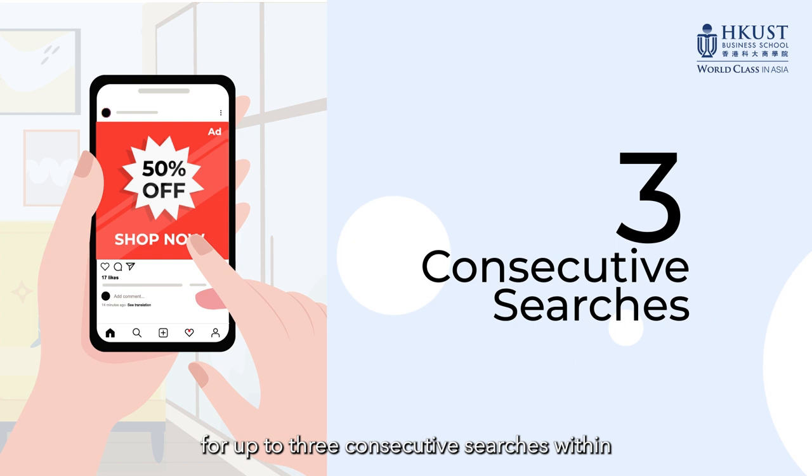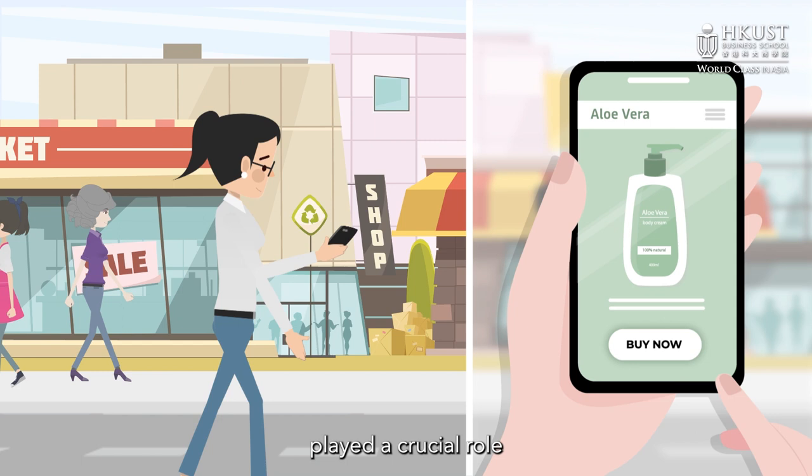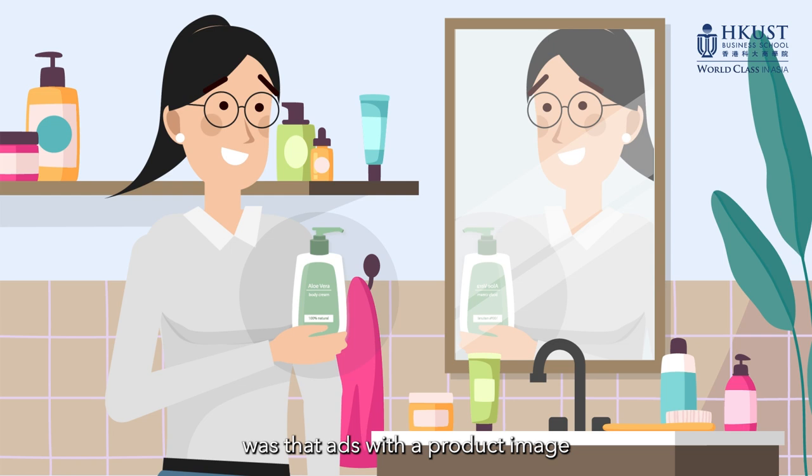These benefits persisted for up to three consecutive searches within a web browsing session. The researchers found that ads improved search efficiency by enabling faster rejection of competing products, rather than by speeding up the acceptance of the target product. Enhanced attention to basic perceptual features of products, stimulated by the online ads, played a crucial role in the search process, helping consumers suppress competitors' features.